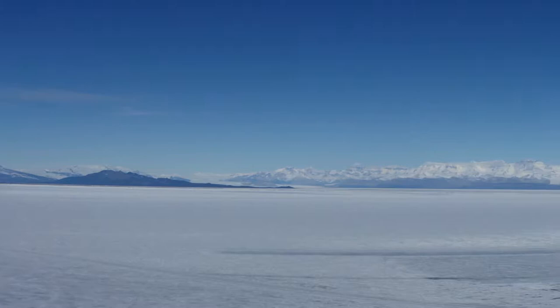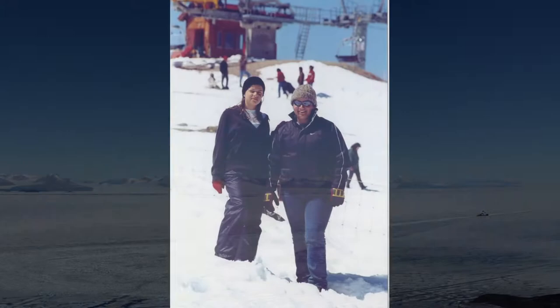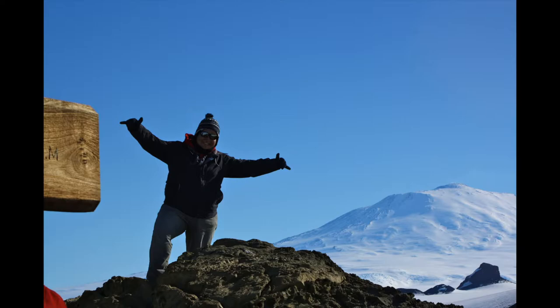We don't have harsh winters where I'm from, like we do here in New Jersey, so seeing snow is always a treat for us. An annual weekend trip to the biggest and only mountain with snow in the country had us excited all year round.